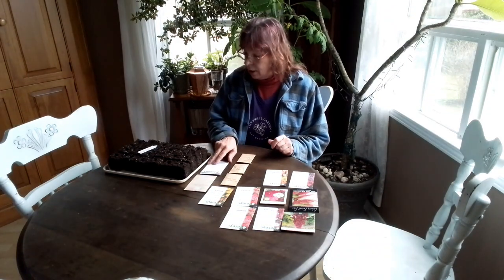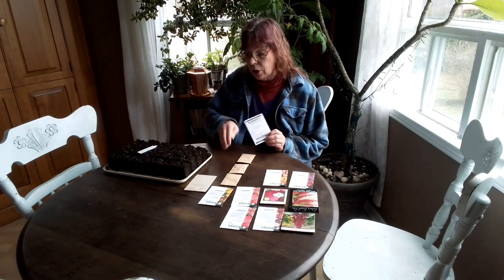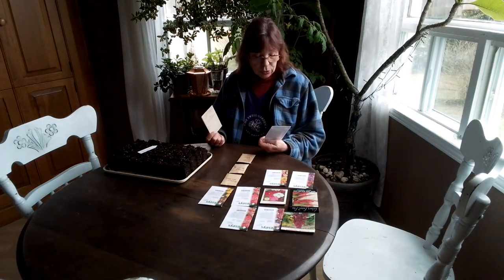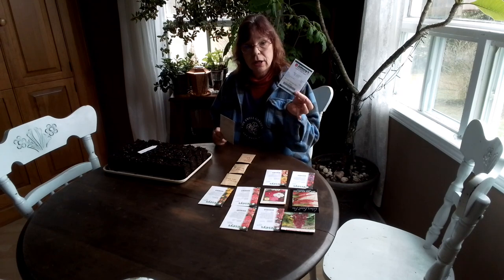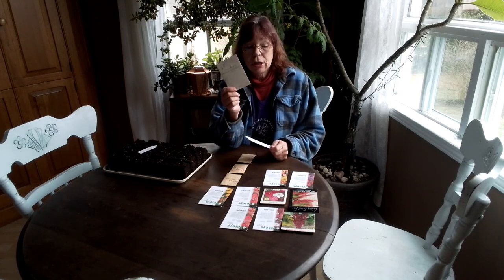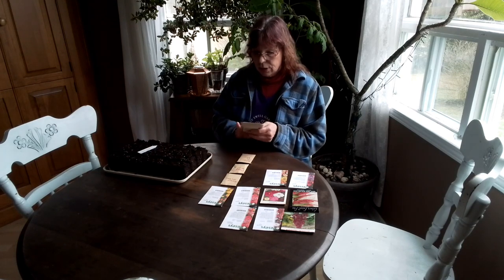So today I am planting. I had some pretty poor germination on 2 of my snapdragons that I already planted, so I'm doing another round of the Snapdragon Potomac Yellow as well as the Snapdragon Maryland Plum Blossom — a tray of each on those snapdragons.